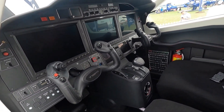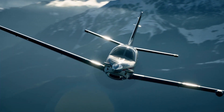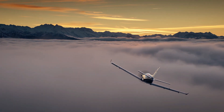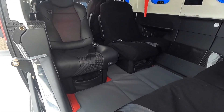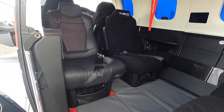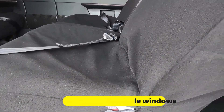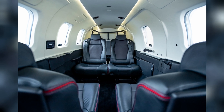The sophisticated PT6E-66XT engine and Hartzell Propeller's five-blade Raptor composite propeller, both connected to the dual-channel engine and propeller electronic control system, are the core of this most recent TBM version. With an entirely new environmental control system, LED ambient strip lighting integrated within both sides of the overhead ceiling panel, and electronically dimmable windows, all operated by a passenger comfort display.